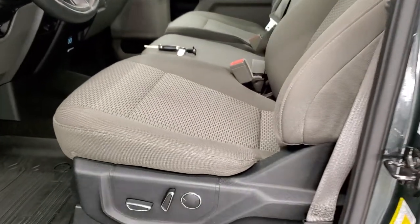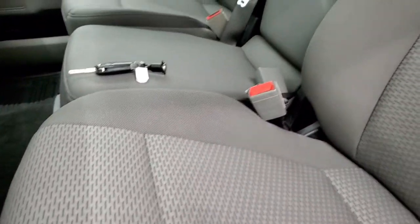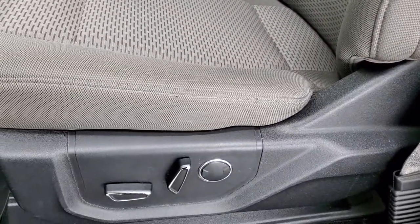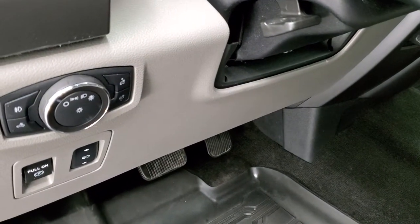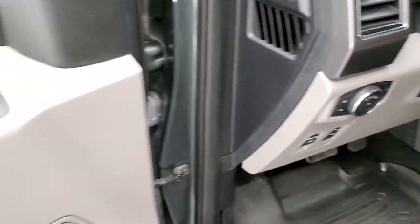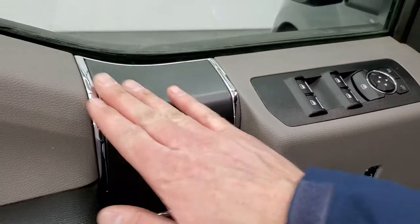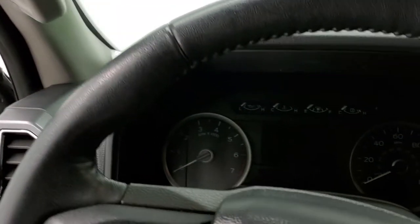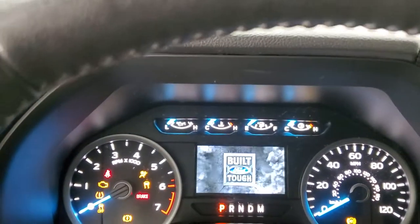Inside, the XLT package gives you the gray cloth interior. You get the 40-20-40 split bench seating, no rips or tears on the seats. It does have the power driver seat, factory all-weather floor mats, auto headlamps, power pedals, tilt and telescopic steering wheel, power windows, power locks and power mirrors. There's a grayish silver trim. We'll hop inside and check out the miles, radio and everything that this truck has to offer on the interior.